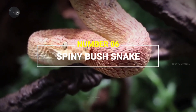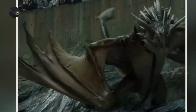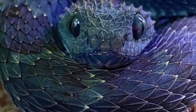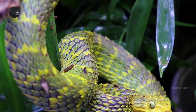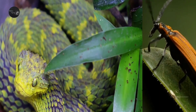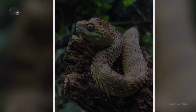Number 6: Spiny Bush Viper. Very beautiful-looking and very rare, this snake looks like a dragon. The colors of these snakes include red, orange, blue, gray, brown, and black. These colorful snakes often come out to hunt in the dark of night. This snake often likes to eat lizards, frogs, and small insects.